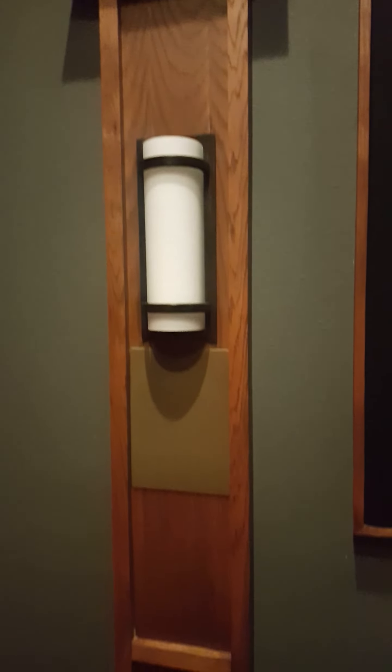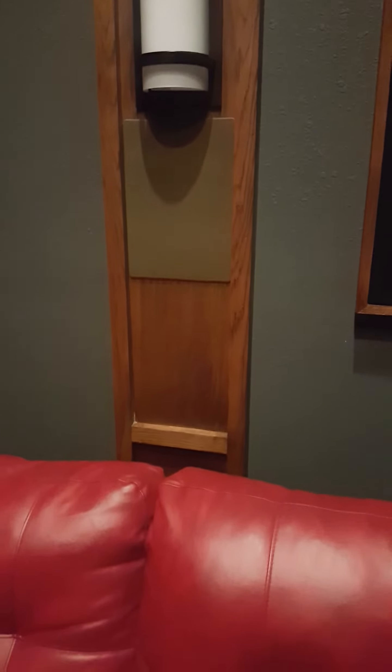We have a Dragonfly 120-inch acoustic screen with KEF 3160 THX speakers behind it. We have an Episode 12-inch subwoofer, and we have custom-built acoustic panels using Owens Corning 703 wrapped in black burlap and framed out.